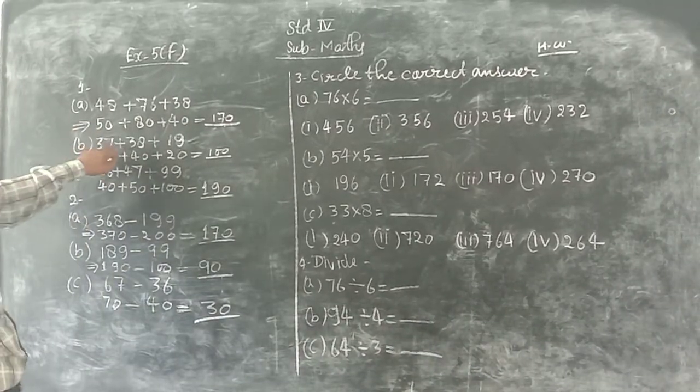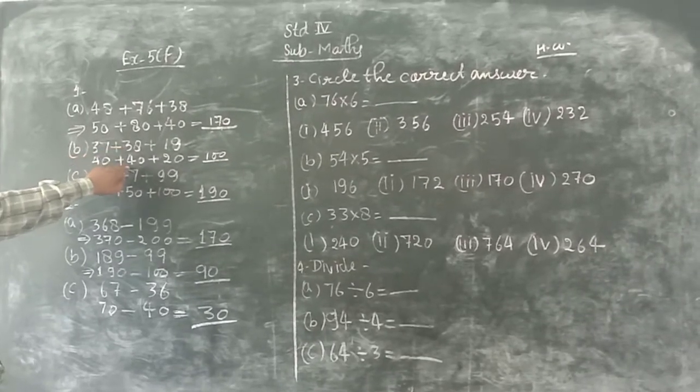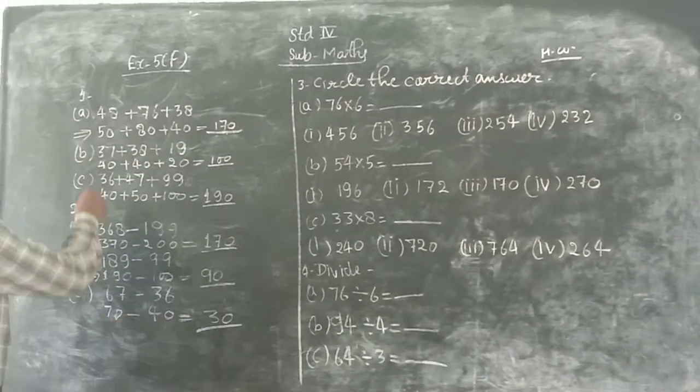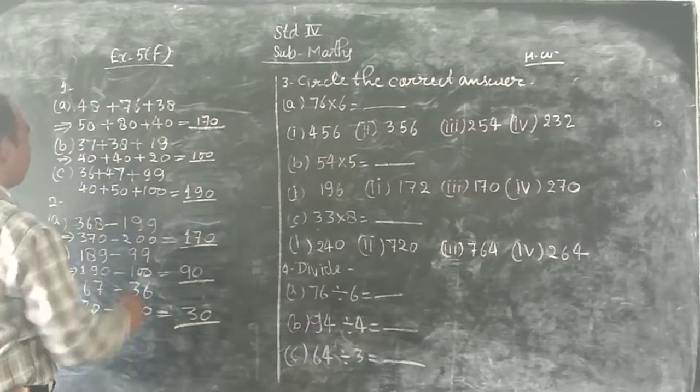Next, 37 plus 38 plus 19. So 37 rounded to the nearest ten is 40. 38 rounds to 40. 19 rounds to 20. So 40 plus 40 plus 20 equals 100.